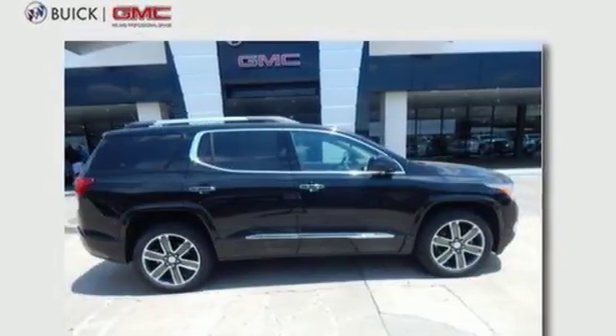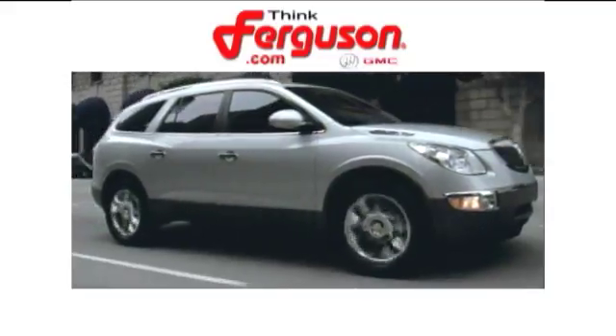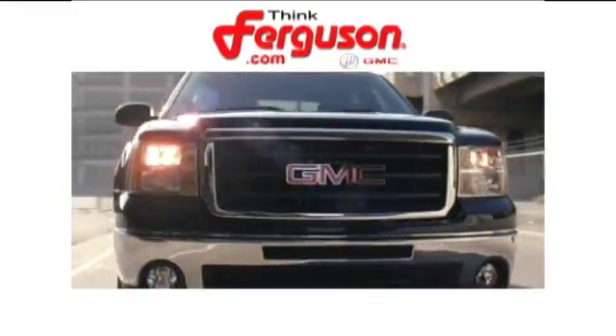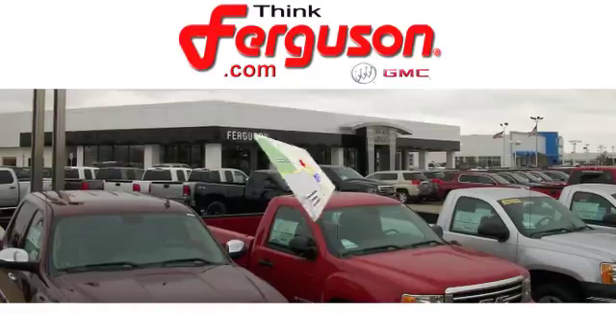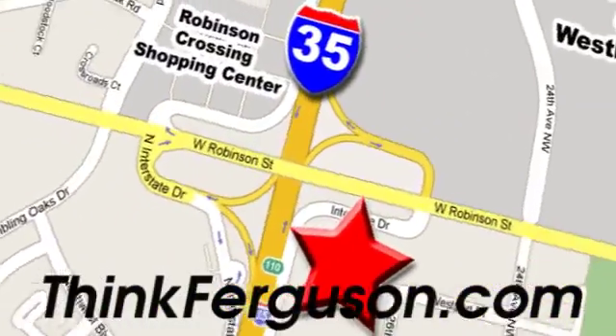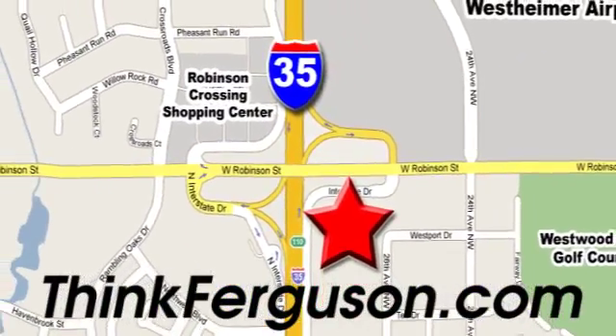See what it can do for you when you take it for a test drive. The deals won't get any better than they are every day at Ferguson Buick GMC. The customer service is great too. We are conveniently located off I-35 and West Robinson Street in Norman, Oklahoma.